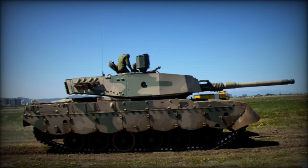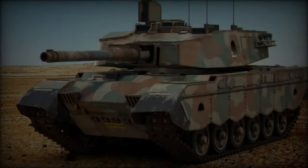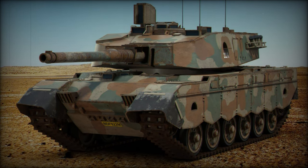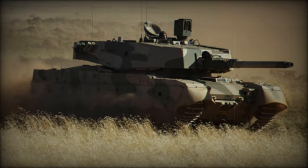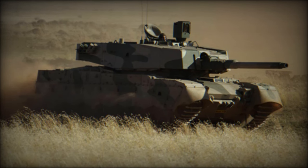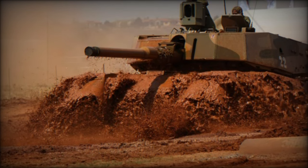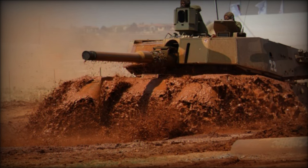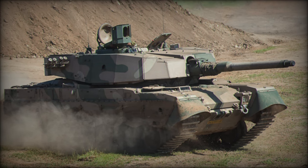The heart of the Oliphant Mk2's firepower is its 105-millimeter GT-3B semi-automatic rifled gun, capable of firing a variety of ammunition including APFSDS/T, HESH, HEAT, and white phosphorus rounds. With an ammunition capacity of 64 rounds, the tank can engage targets at ranges of up to 3,000 meters with APFSDS/T and up to 7,500 meters with other munitions. For secondary firepower, the Mk2 is equipped with a 7.62-millimeter coaxial Browning machine gun and smoke grenade launchers for concealment.